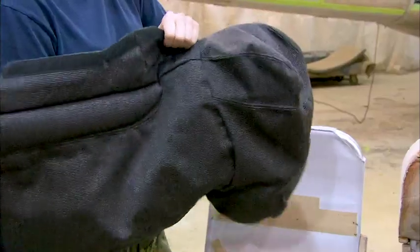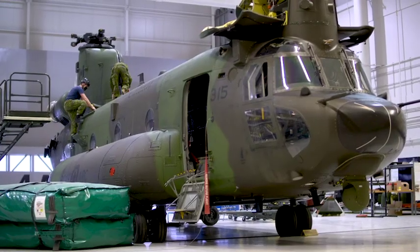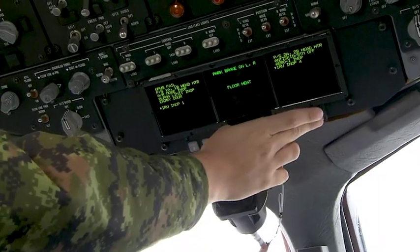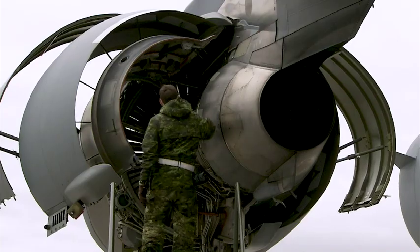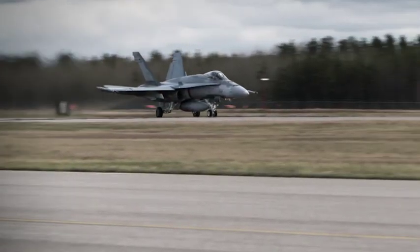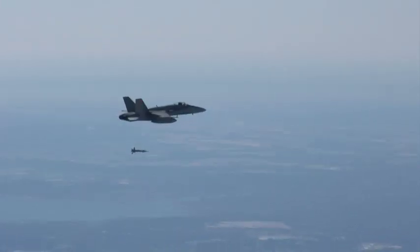They also take care of the upholstery, seat belts and safety equipment on board. As part of the air maintenance team, ACS techs work alongside avionics systems technicians, aviation systems technicians, and air weapon systems technicians to make sure that every aircraft takes off with the ability to carry out its mission and the firepower to back it up.